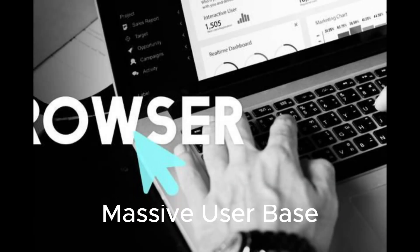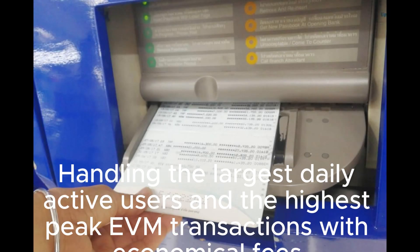Massive user base: handling the largest daily active users and the highest peak EVM transactions with economical fees.